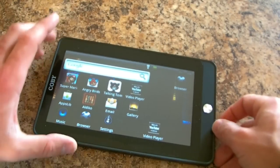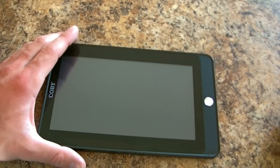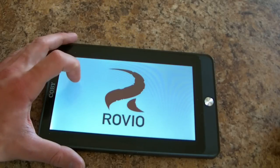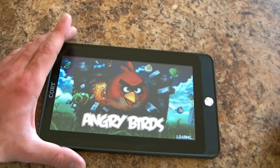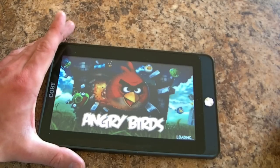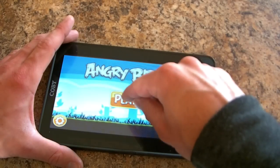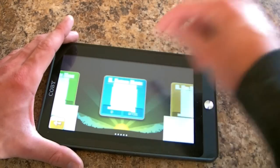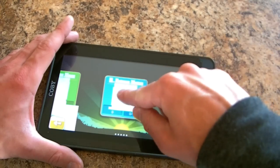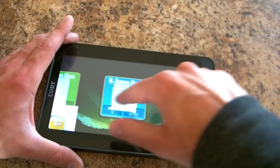Then I'll show you the other problem. Going into Angry Birds — give it just a second, and it works, but some of the graphics aren't there, which can make it hard to navigate, which is a problem. I don't know how to navigate anywhere.